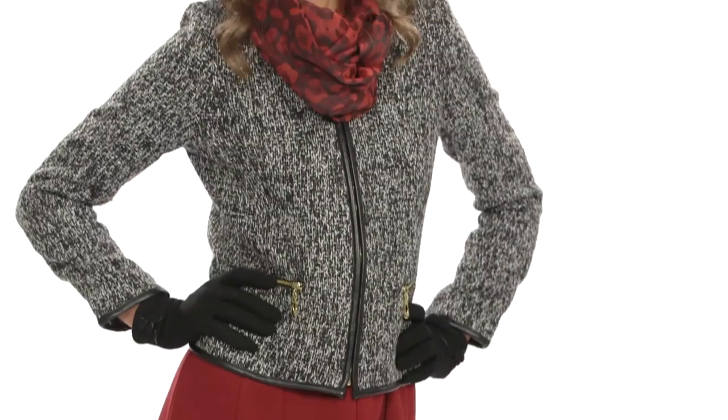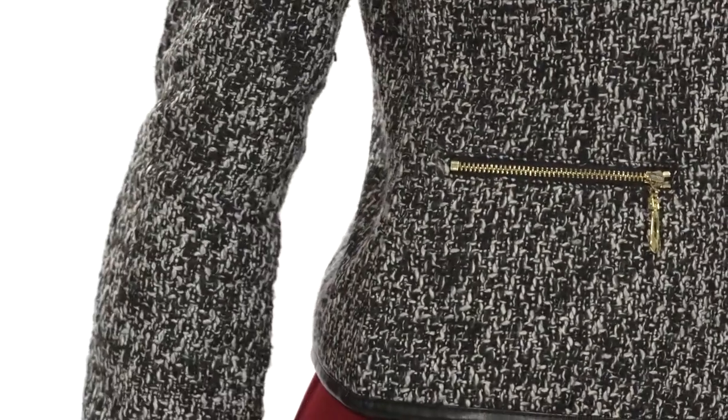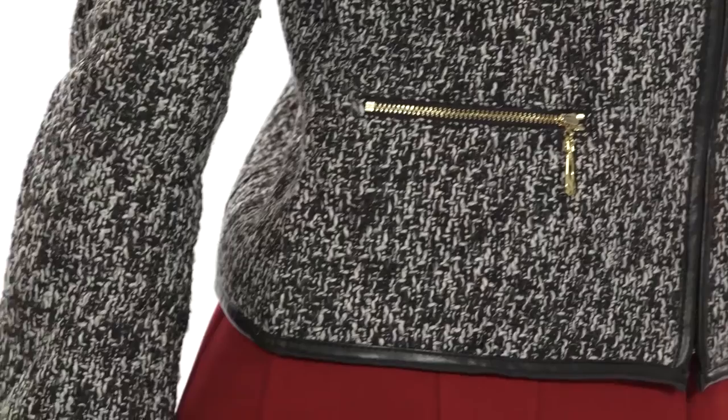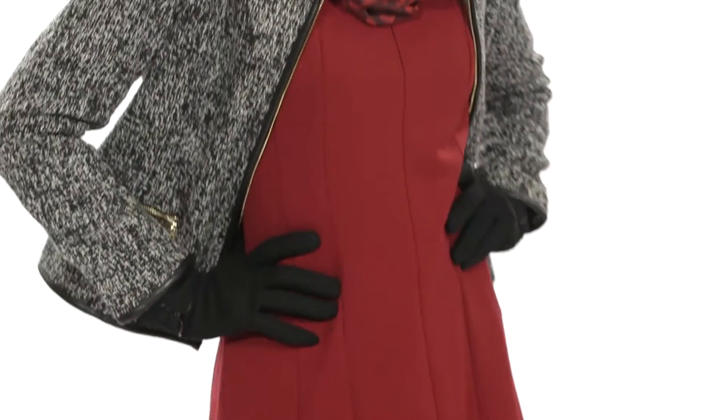Most of you already have the staple little black dress in your closet, so this season why not try the perfect multi-purpose little tweed jacket? This one is ideal because it's slightly tapered and it falls between your waist and your hip. It's a neutral salt-and-pepper tweed with leather piping and gold zipper details for a little extra edge.